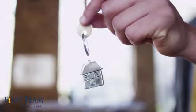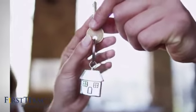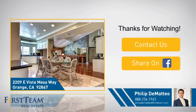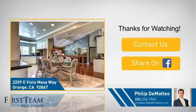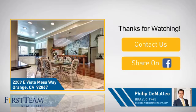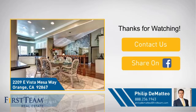All these great features add up to a property that might be not just your next house, but your next home. On behalf of this video's sponsor, thanks for watching. If you're interested in learning more, click on screen to contact us for more information or share this property with your friends. We look forward to hearing from you! We'll see you next time.